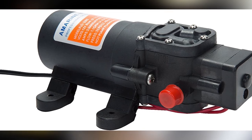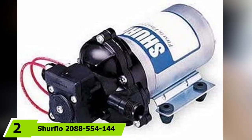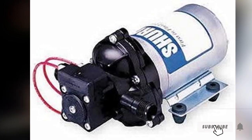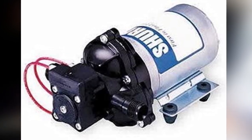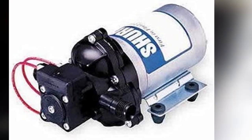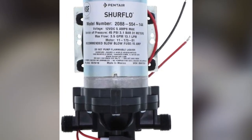Next at number two we have the Shurflo 2088-554-144 fresh water pump. The Shurflo 2088 is a solid choice — this pump has been made for many years and some models are 20 years old and still working well. For its price, this pump delivers reliable performance, especially for one-faucet-at-a-time operation. It has a PSI of 45 and delivers 3.5 gallons per minute, and also includes a check valve to prevent reverse flow. With 4.6 out of five stars, you can't go wrong with this pump.